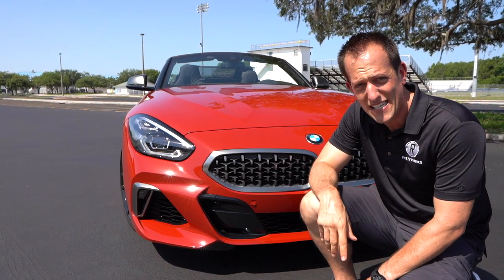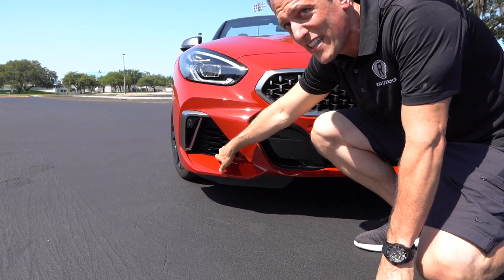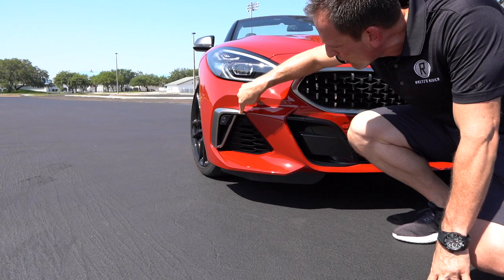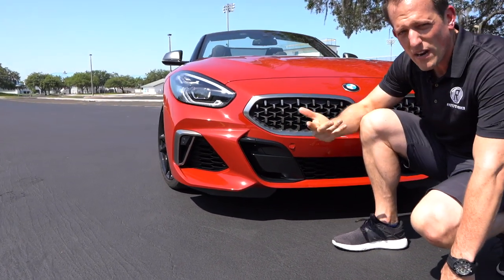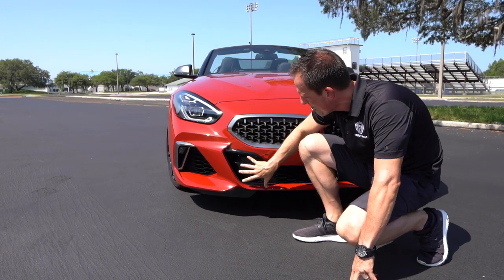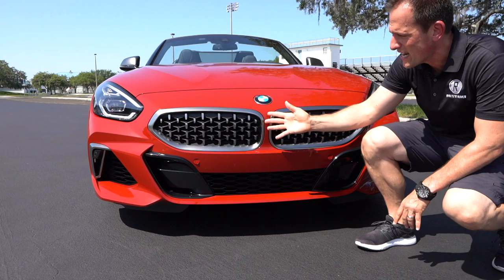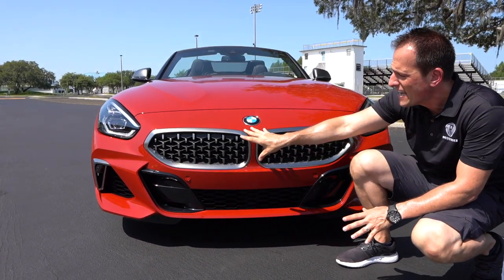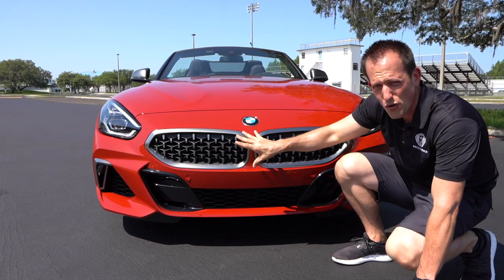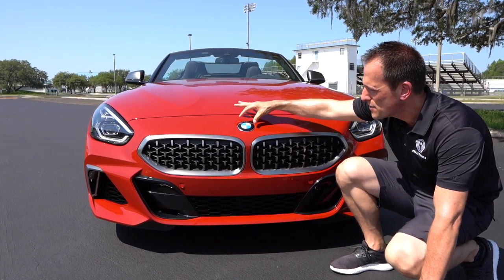Compared to the outgoing Z4s, this thing is aggressive. Down here you do have some actual functional venting — that's a plus. I like the functional air curtain, and the brushed aluminum finish really fits it well. One area I'd zonk is this gloss black here — I wish they would have brought the brushed aluminum into this section. As we go across the front, there's the newer style kidney grille. I'm going to call it a butterfly shape because it's sort of sprouting its wings.